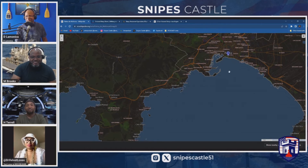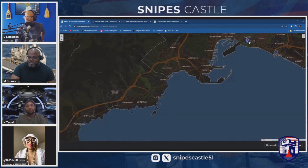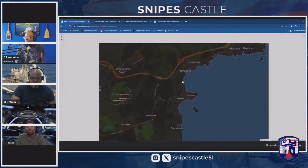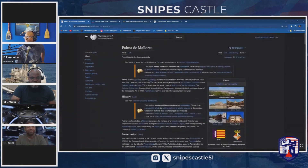Right there — Palma, Spain. I remember when we first pulled in to Palma. I think it might have been on the Porter. Yeah, we went there — that was my first time, on the Porter. We went to Palma, Spain, and you talk about a beautiful port. There's also Magaluf nearby, which I'm going to talk about as well.